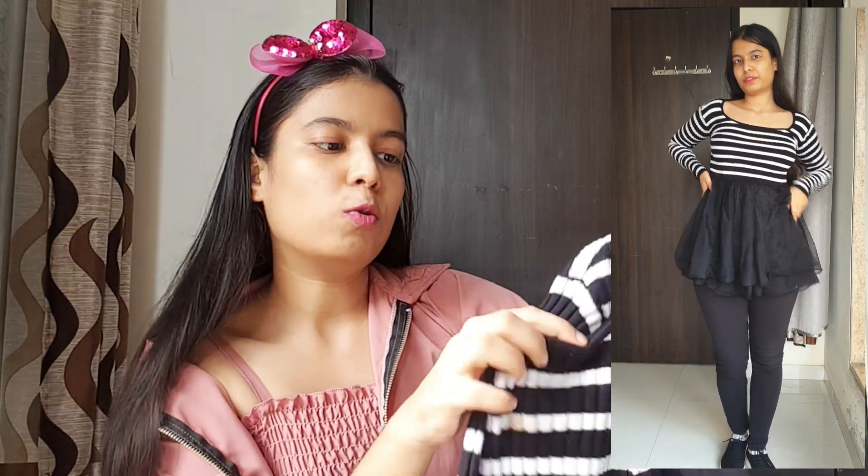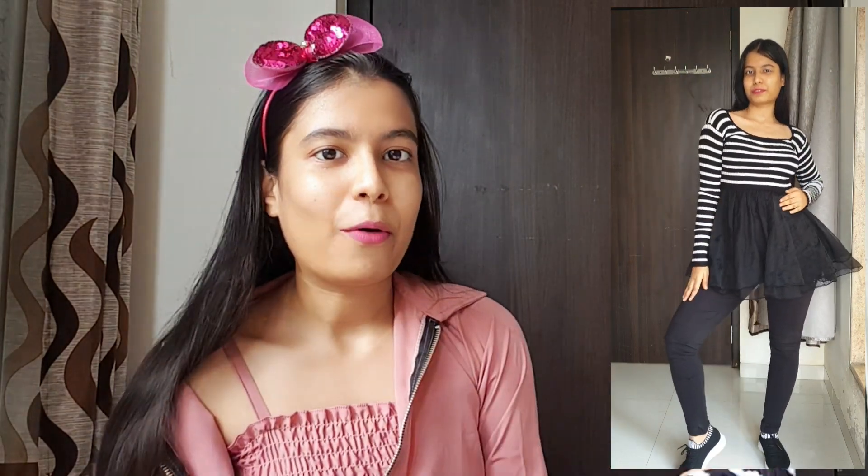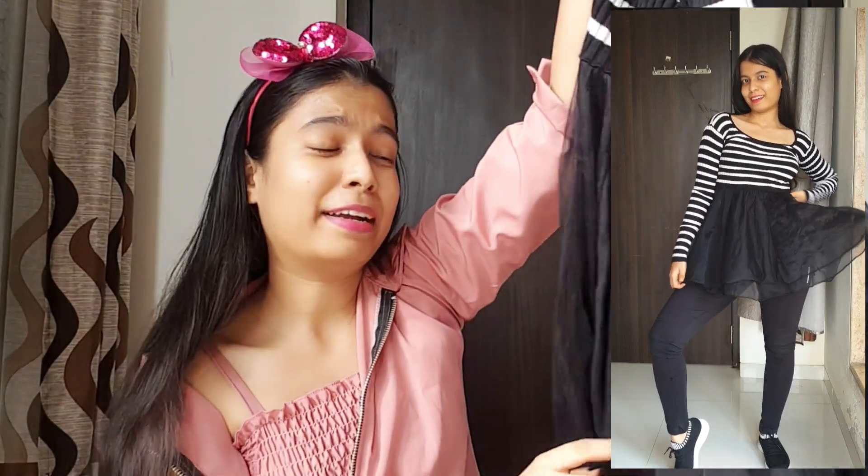Next I got this really cute top — I loved the pattern so I just took it. It has full sleeves which is so perfect for winter. Actually it's more of a one-piece, but I'm going to wear it with my jeans or fit pants because I don't really wear one-pieces. You can manage and style it that way too. I got this for ₹450, which is a little pricey, but keeping in mind the quality and everything, it's totally worth it — a one-time investment.